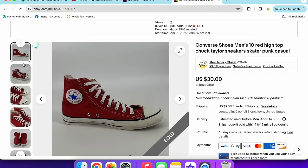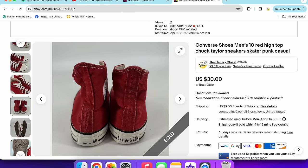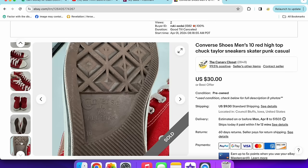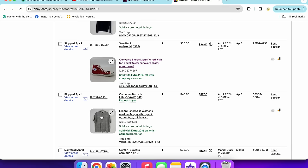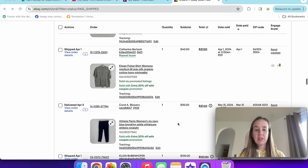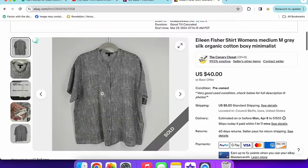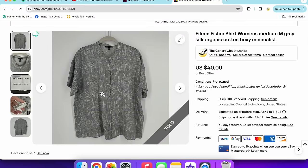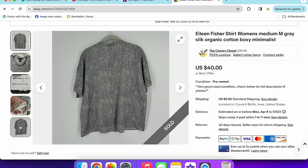I put the Converse through the wash and got them fairly clean. They had a little separation by the toe but that didn't matter. I also recently washed Grace's white On Clouds — soaked them in OxyClean and Dawn, then put them through the wash without drying. She said they still felt like they shrunk a little. Next up is an Eileen Fisher silk shirt — size medium, gray silk with organic cotton blend, very boxy. It sold for $40 with a 20% off coupon and I didn't have it very long.